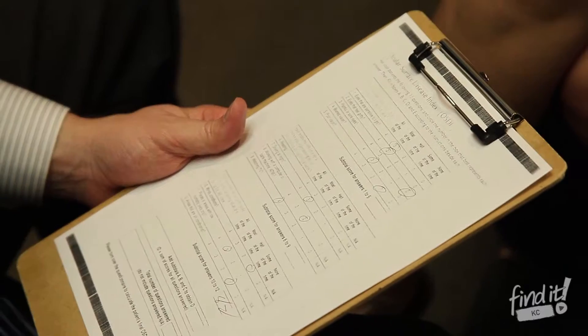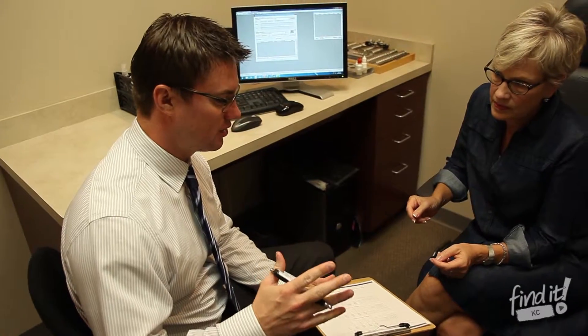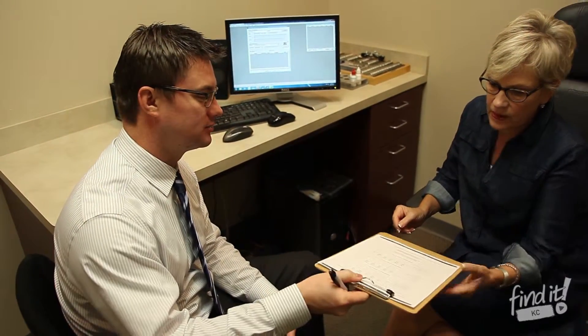Our consultations start by taking a good history and trying to identify when the patient is experiencing dry eyes, when they're having these symptoms, and how it's affecting their lives.